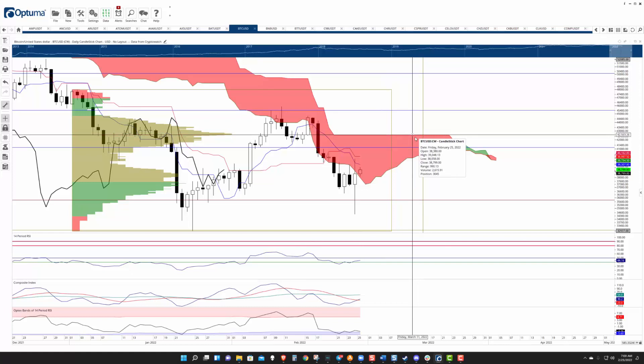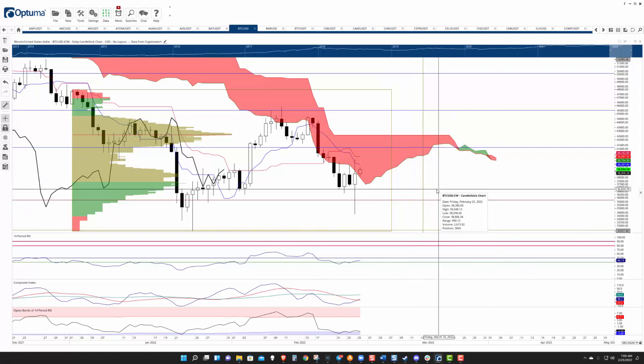How far does it need to go down to confirm an ideal bearish Ichimoku breakout? Not far. When we revisit on Tuesday, a daily close around 36,800 will kind of seal the deal.